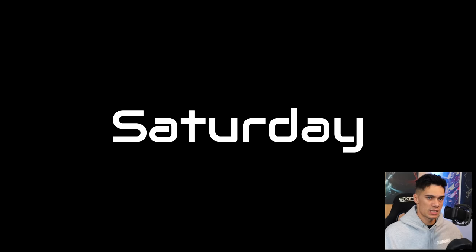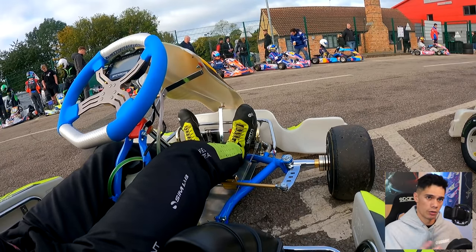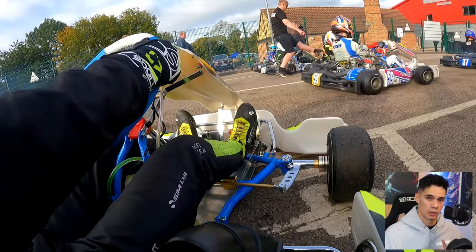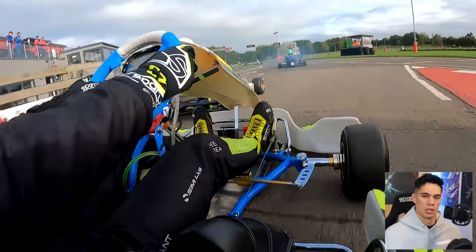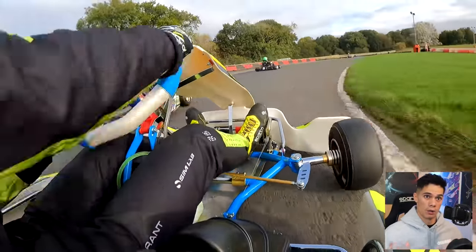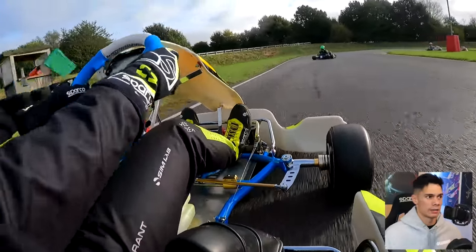We move on to Saturday then. Saturday — again another practice day, but as you can see across the road, much more karts. This is all Senior Rotax now. Pretty much everyone that's going to be racing on Sunday will be practising on Saturday. On Friday we didn't have much chance to gauge ourselves against other Rotax drivers apart from that final session. But now we've got a plethora of karts — all Senior Rotax — so we can really get in the mix, compare ourselves, and get into a bit of a battle.